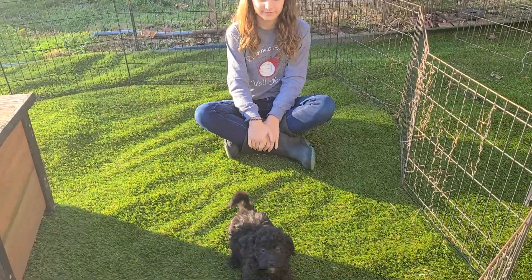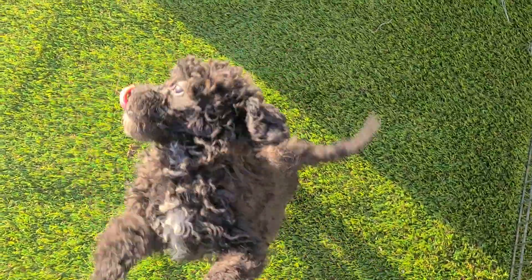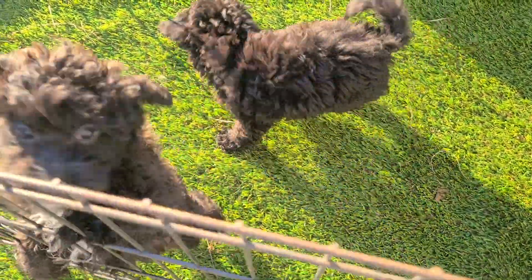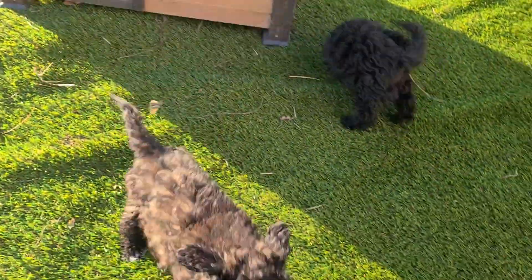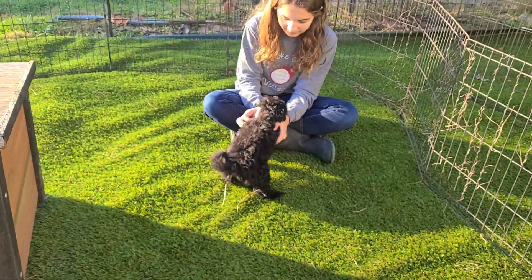Welcome back to ABC Doggy. Aliyah is here playing with the Havapoos named Mike and Messi. These are the two remaining from the M Havapoo litter. Kind of hard to tell in this lighting, but the one coming up to me is Messi — he's got a little bit more of a brown tint. And then Mike is a little darker over there going to Aliyah.